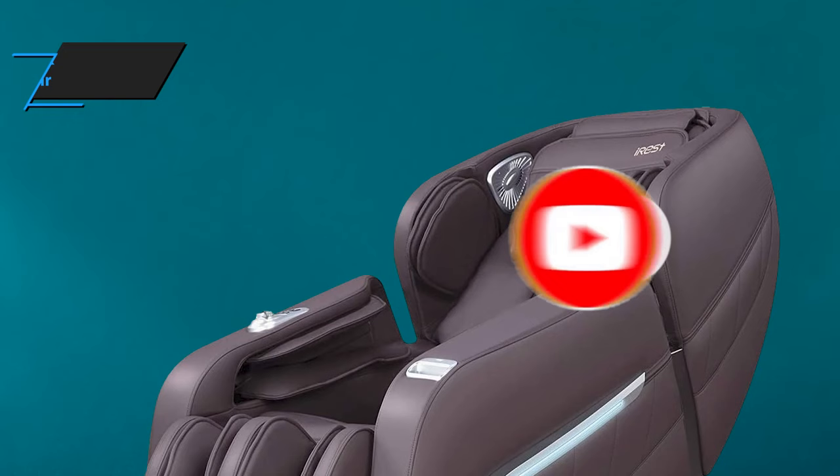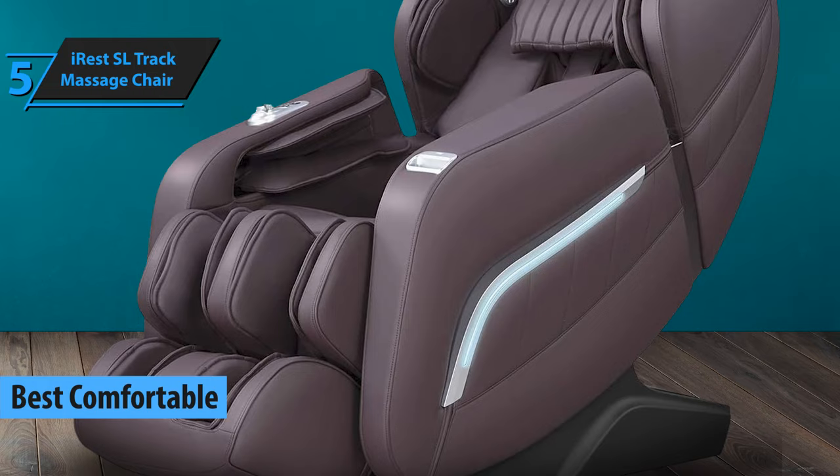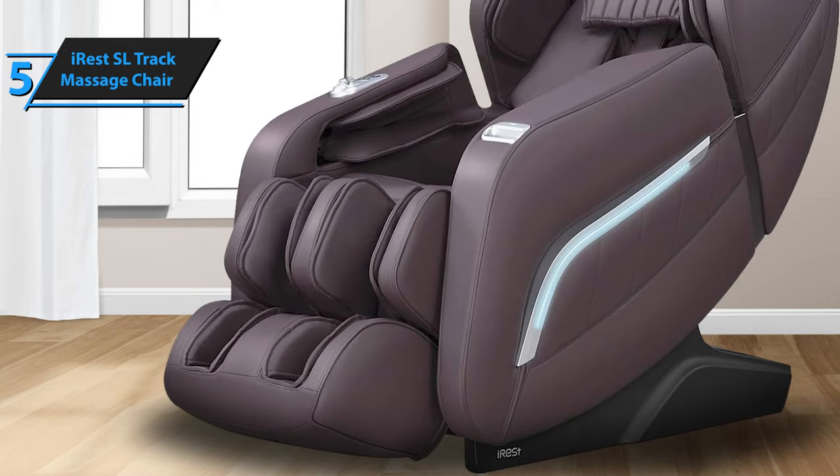Now let's get started. Kicking off our review list is the iRest SL Track Massage Chair, hailed as the top comfort massage chair for 2024. These chairs, engineered to emulate the motions and methods of professional masseurs, aim to alleviate stress and back pain. Since their consumer introduction in the late 80s, they've progressed significantly in terms of advanced technology.